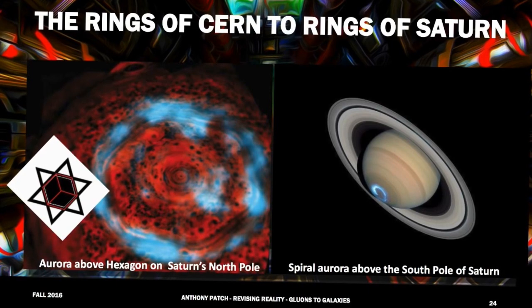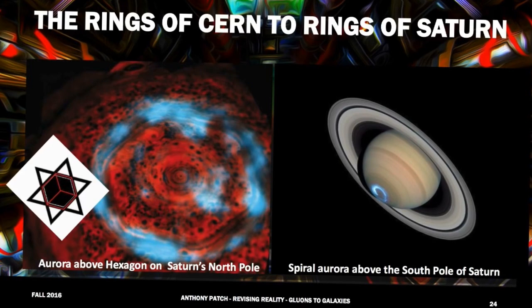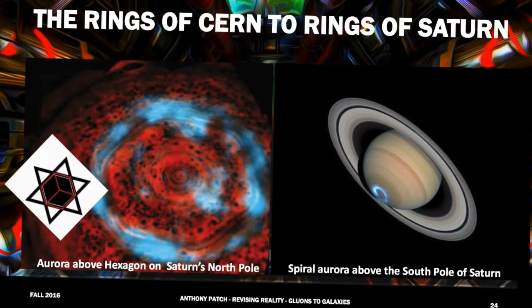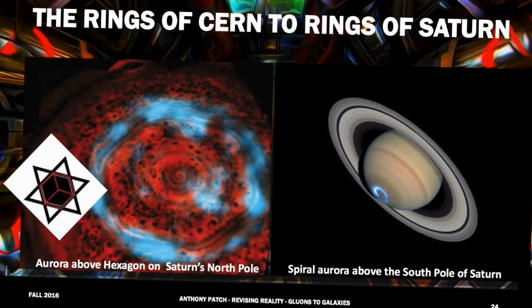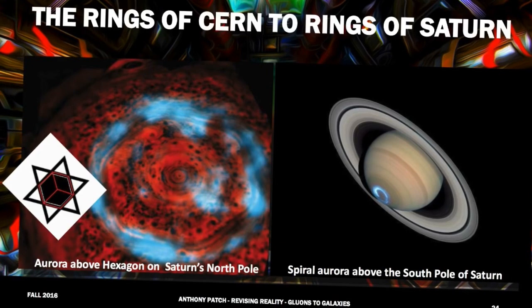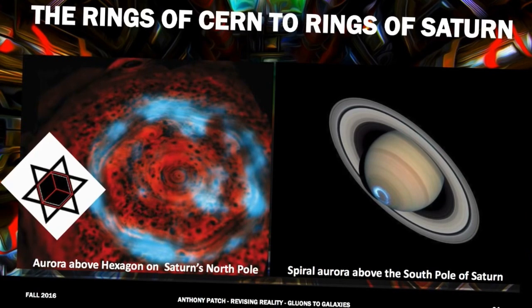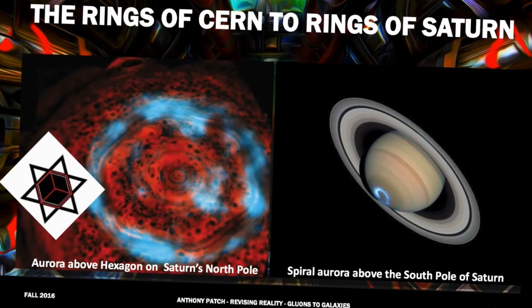Synchrotron. Okay, just like the Large Hadron Collider's main ring, we're looking at a main ring on the northern pole of Saturn. The way that physicists typically try to describe the natural arrangement into a hexagon is they talk about the eddy currents, the backspin, if you will, of the movement of what they call clouds — but these are actually charged particles.